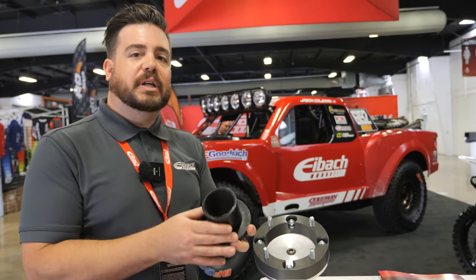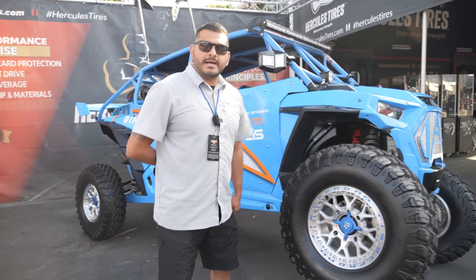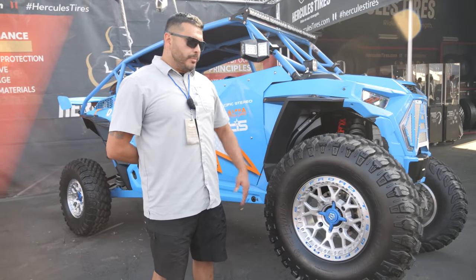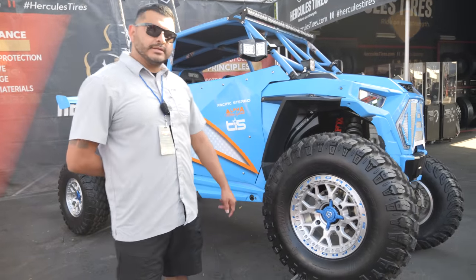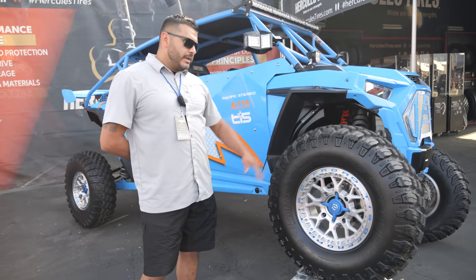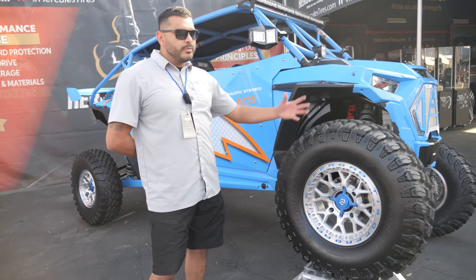Hi, my name is Ernie Lopez and I'm with Hercules Tire. We're out here at the show promoting our UTV tire — the Hercules TIS UT1. It's been out for a while, performing very well, and we're just getting the word out.